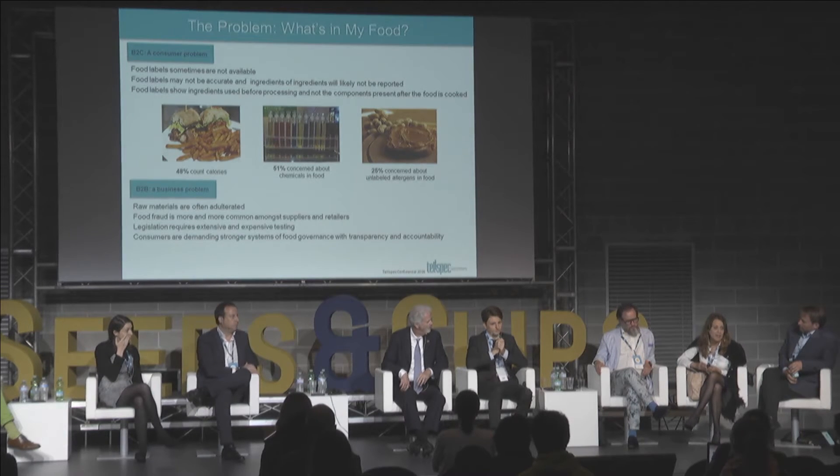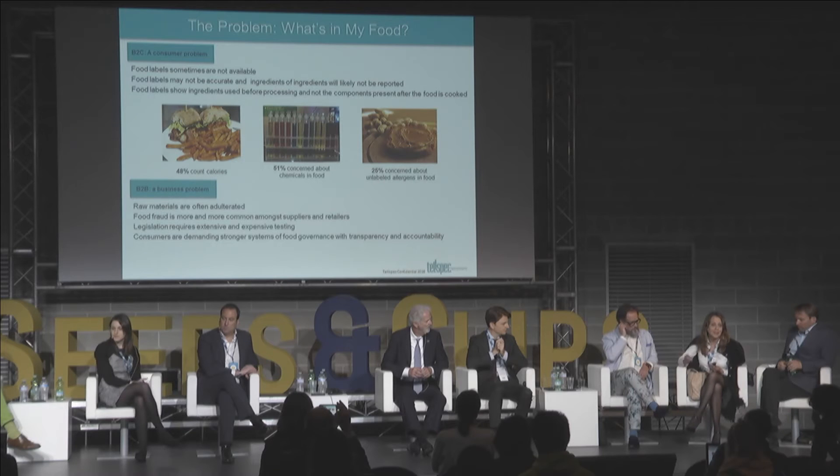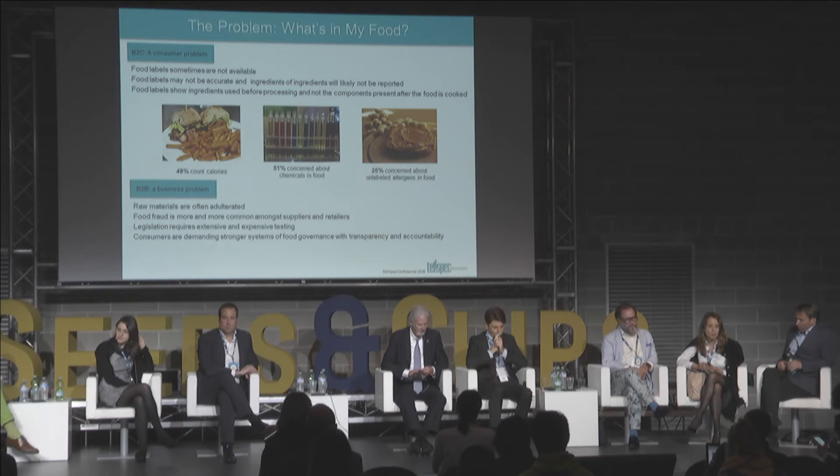One of those by-products, for instance, is acrylamide, which is a carcinogen — it causes cancer. There is also the transformation of sugars: white sugar, sucrose, when baked will transform itself into fructose and glucose. So the original label reflects the ingredients put in before, not the ingredients present after baking. And that's very important, especially to deal with the obesity epidemic worldwide. Sometimes labels are simply not available.